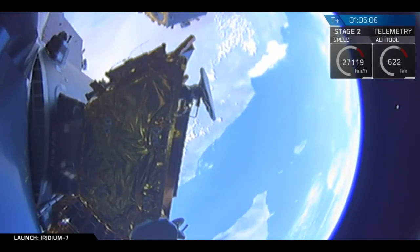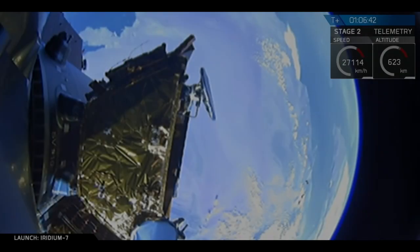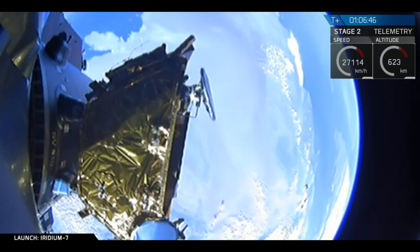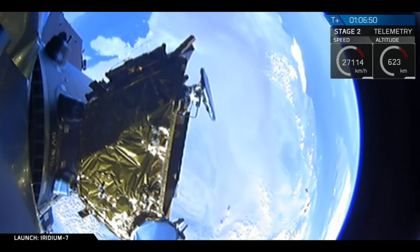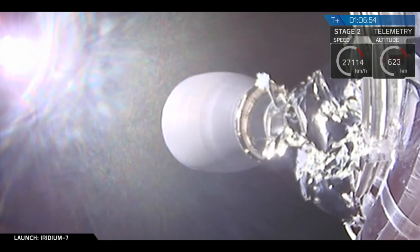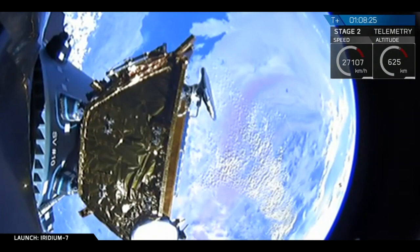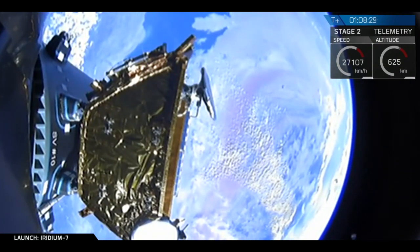Spacecraft separation confirmed. We're getting great views from the camera. And there it goes. Spacecraft separation confirmed — our avionics engineer confirming what we got to see with the great views off of the Falcon 9 looking forward. Payload deploy confirmed.